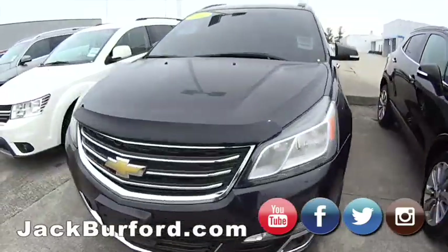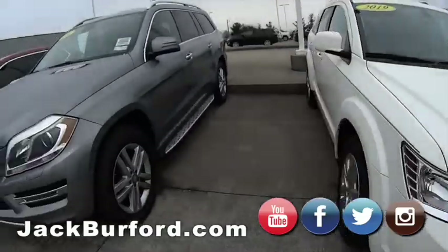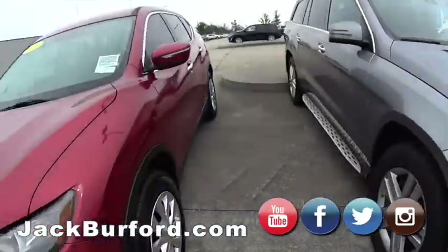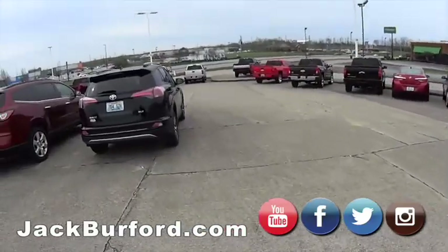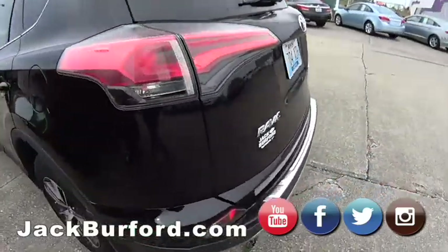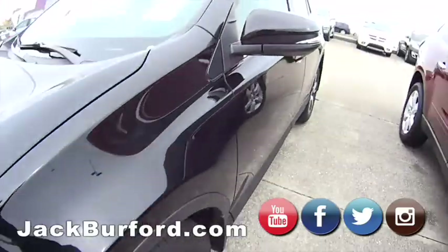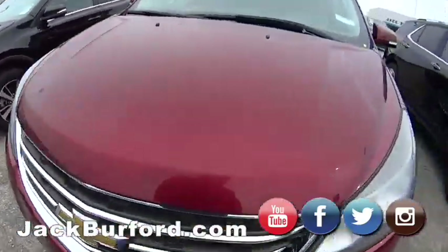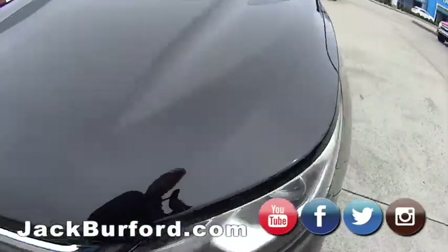It's going to be a great day — looks like the sun's coming out! Oh, look at that Mercedes GL450, that's nice. We've got lots of great inventory. Again, shop, click, drive — jackburford.com. Come on in, look around, hit the QR code and it takes you to that vehicle.